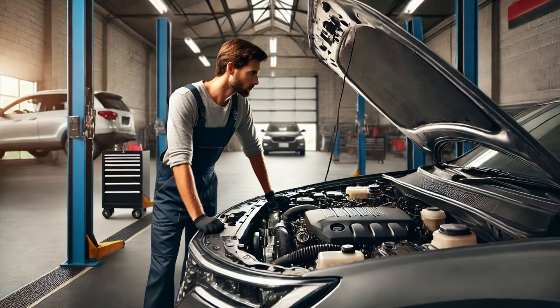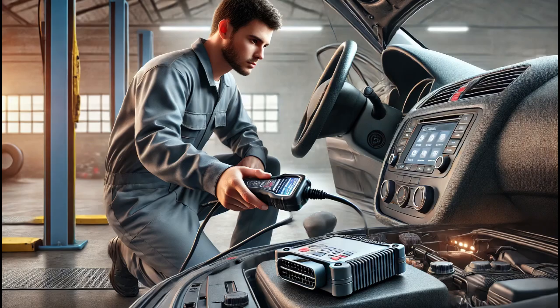In today's video I'll walk you through diagnosing and fixing a vehicle with the check engine light on. The customer brought the car in, so the first step was to connect a scan tool to see what was going on. The scan tool revealed code P2181, cooling system performance.